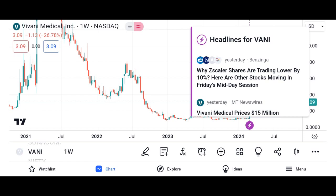Risk factors: understand the potential risks associated with investing in Vani shares, such as regulatory risks, economic downturns, and industry-specific challenges.